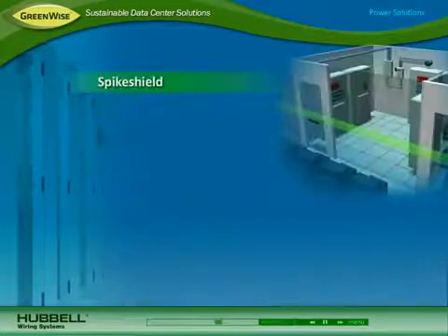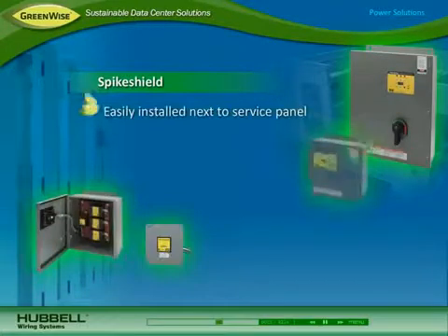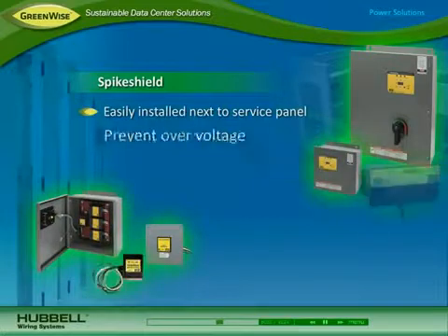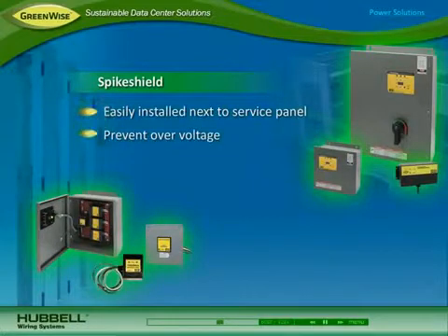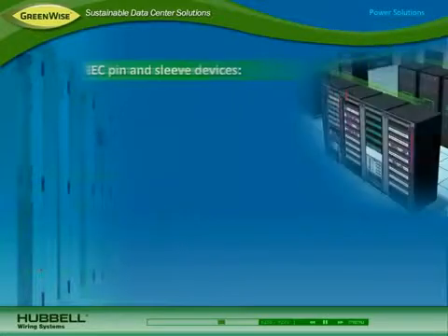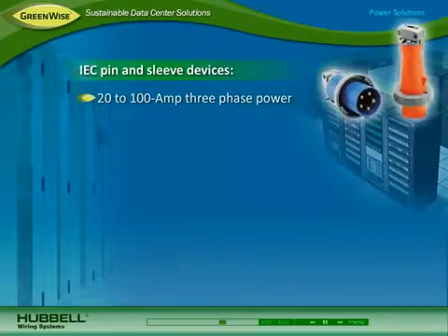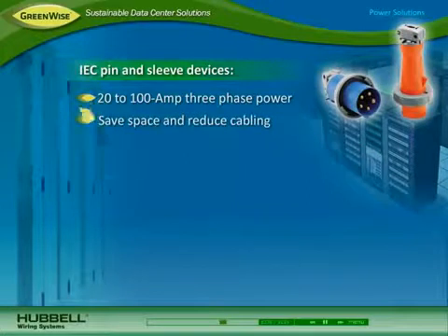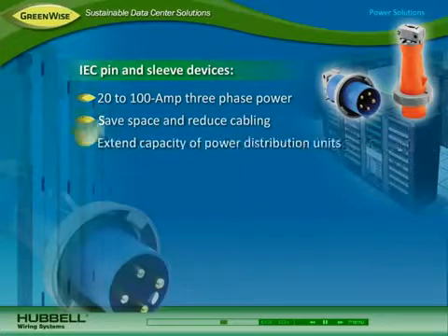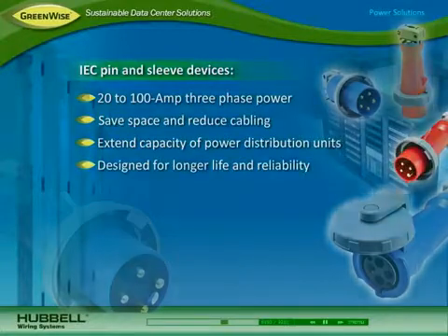In the utility room, Hubble Spike Shield service entrance and branch surge protection devices are easily installed next to the incoming service panel, prevent over-voltage that can impact critical network equipment and cooling systems, and they handle a peak amperage capacity of 40 kA to 320 kA. By delivering three-phase power to cabinets, Hubble IEC pin-and-sleeve 20-amp to 100-amp power receptacles save space and reduce cabling for better airflow, extend the capacity of power distribution units, and they're designed for longer life with reliable contacts.